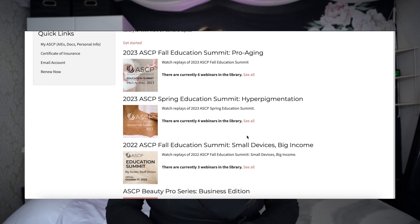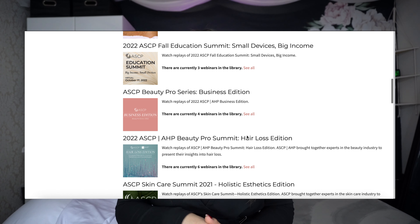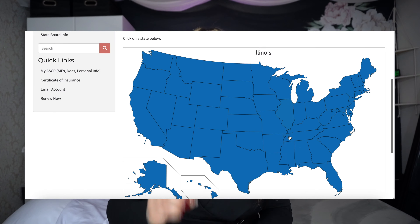They have 300-plus on-demand videos for you to check out to further your education as an esthetician, and they also provide support if you're looking for a job or looking to hire someone — they have resources and community for that. On top of that, they provide other tools like creating your own custom email domain for free with ASCP, or partnering with Pocket Suite to build your website. There are a bunch of different resources and discounts offered through ASCP.